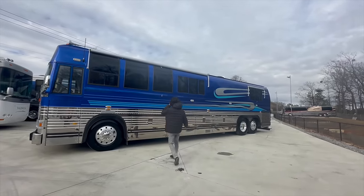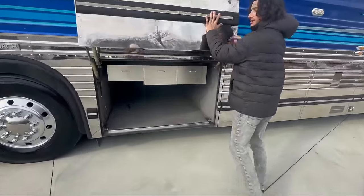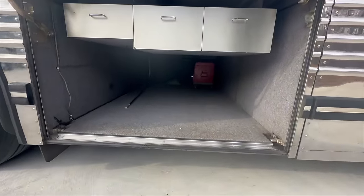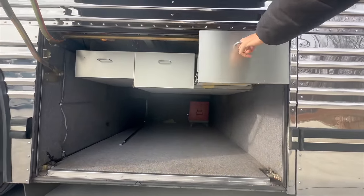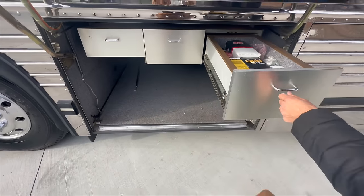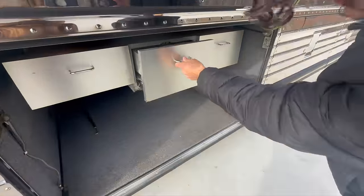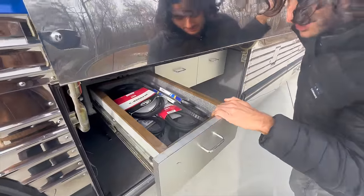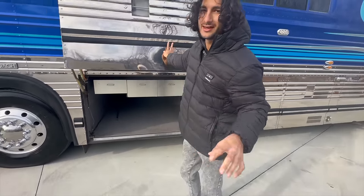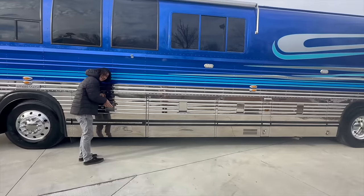So the bays back here — we've got a full pass-through storage compartment right here. It'll hold itself open — that's a full pass-through. Look how clean that carpet is. There are also all kinds of extra parts in here: extra filters, solenoids, generator filters, extra belts, everything you would need in the coach. It's already prepped and ready to go. This stuff is really nice to have on board because it's not only the money, it's the time it takes to source that stuff.